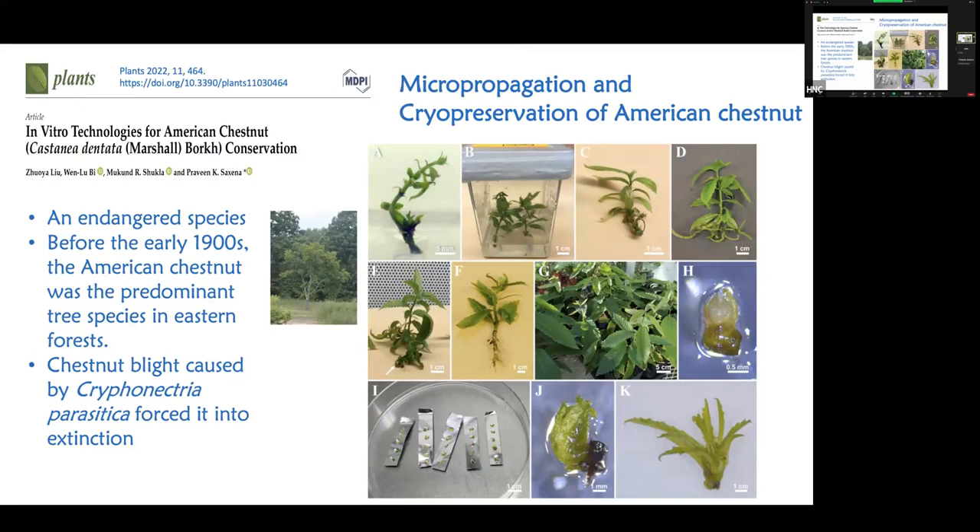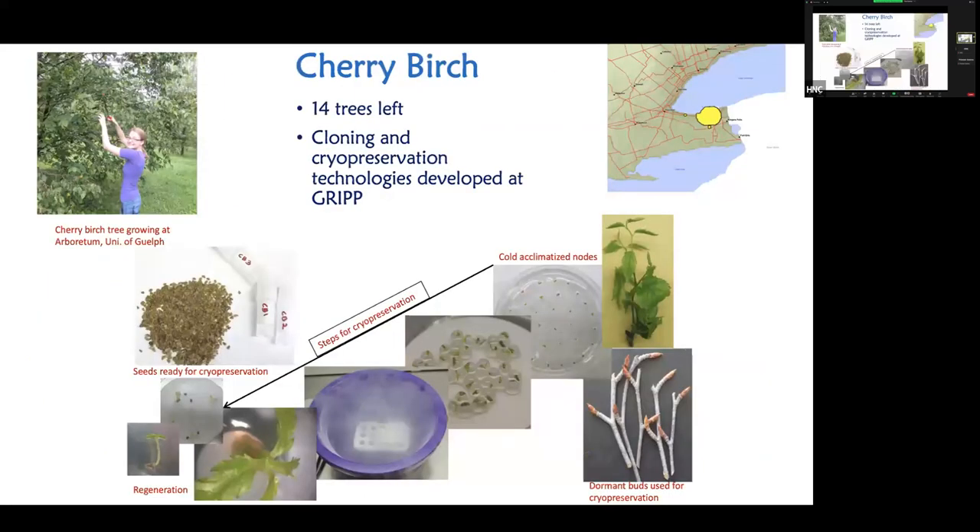Another example is American chestnut — very difficult to propagate and conserve — but here is the same technology applied. The photos all look similar, but each plant is different, and all of this work is done by one master's or PhD student. The photos look similar but students really work hard to get one bud to a complete plant, cryopreserve it, and then bring it back to full life again.